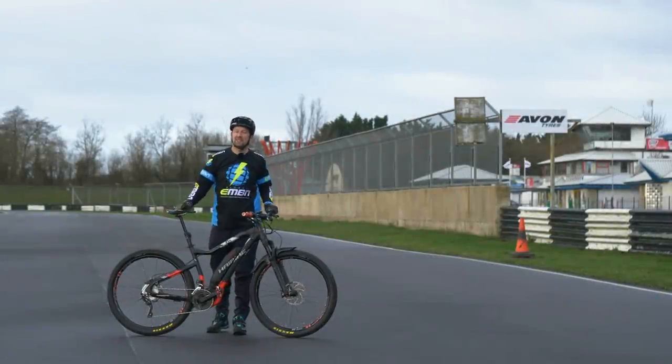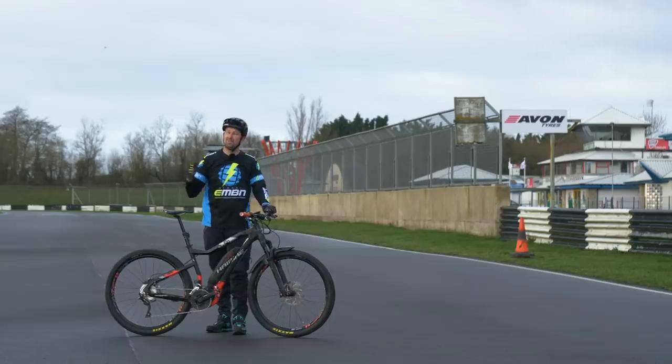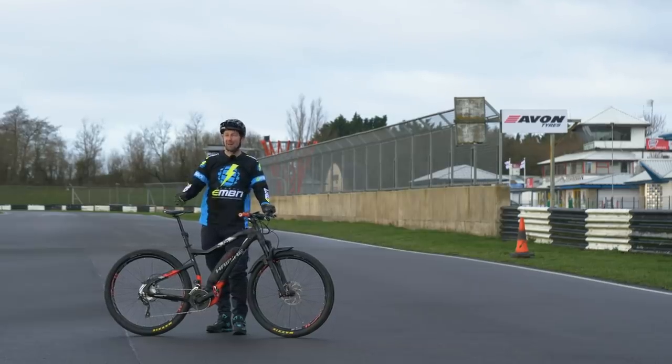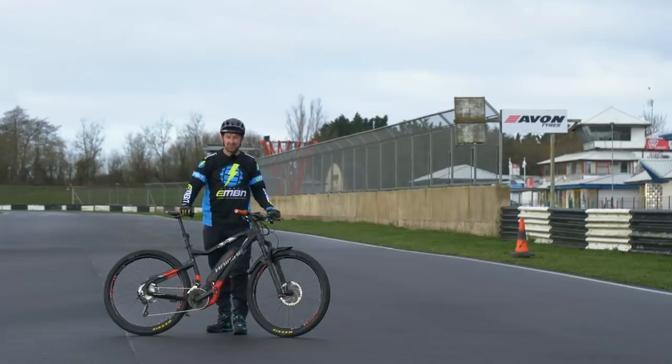We're all in awe of how fast road bikes are, especially at events such as the Olympics. It got me thinking — could an e-mountain bike hang with a road bike around a racetrack such as this? Well, today we're here at Castle Coombe to find that one out.